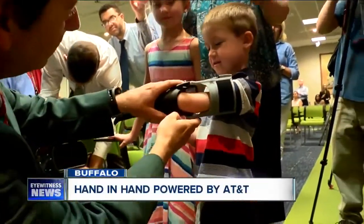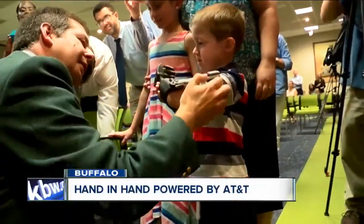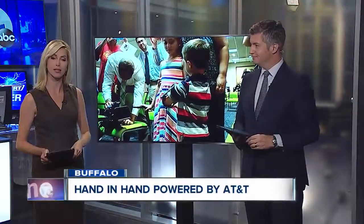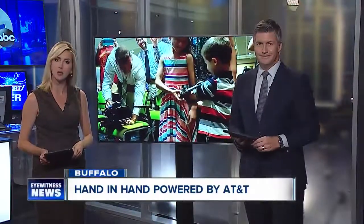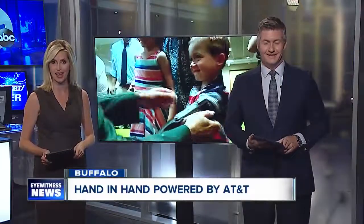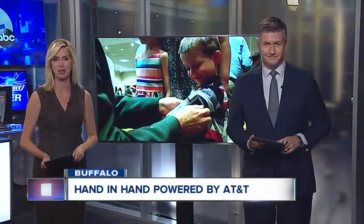Welcome back. Three children have a new lease on life thanks to the creativity of several local teens. Those teens have created prosthetic hands, and tonight the recipients are not just dreaming of new adventures, they're living it. 7 Eyewitness News reporter Josh Bazan brings us their story.